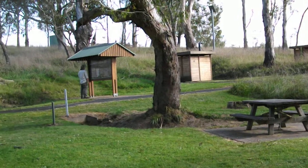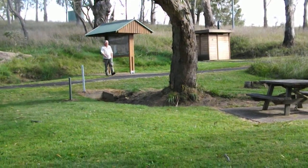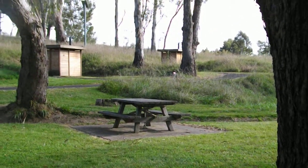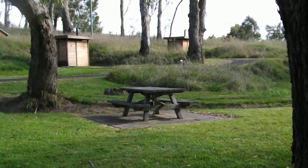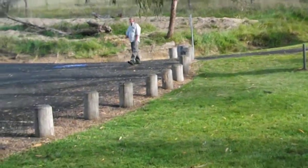I used to live out in this area back in about 2008. You can see over here is Ned, who kindly gave me a lift.